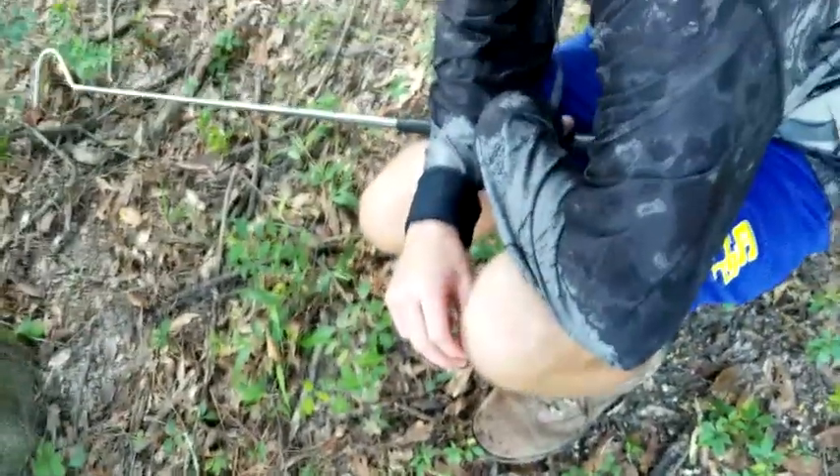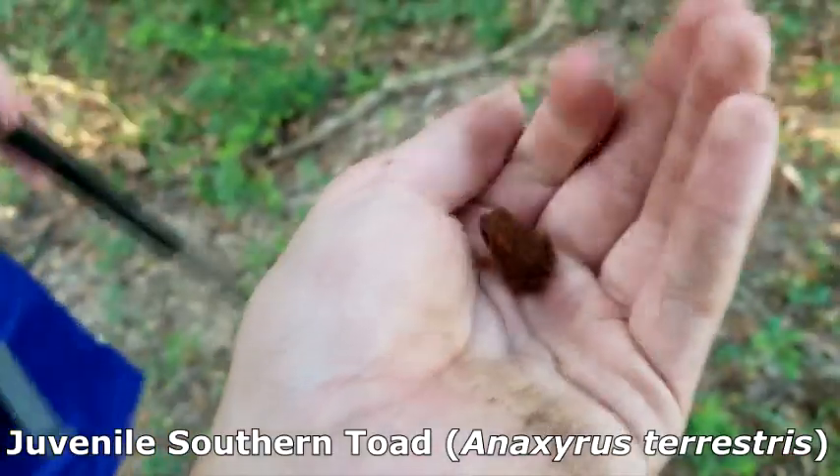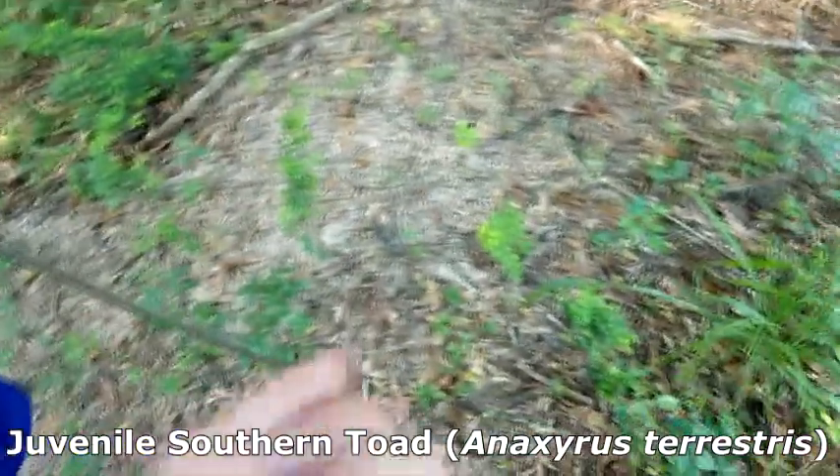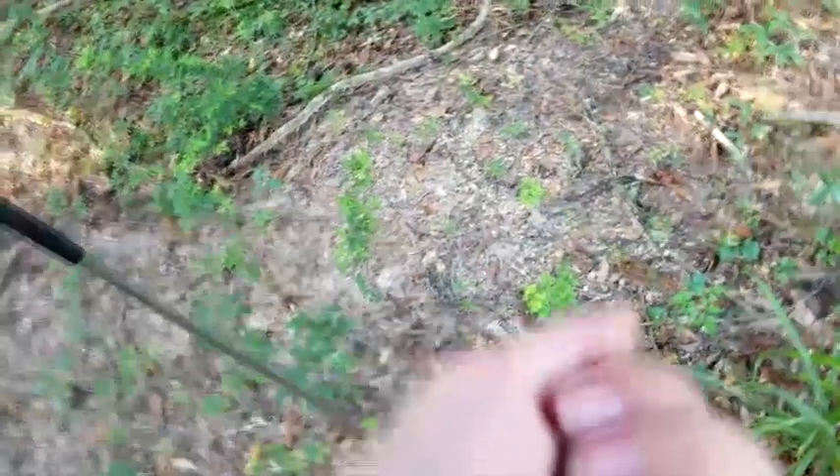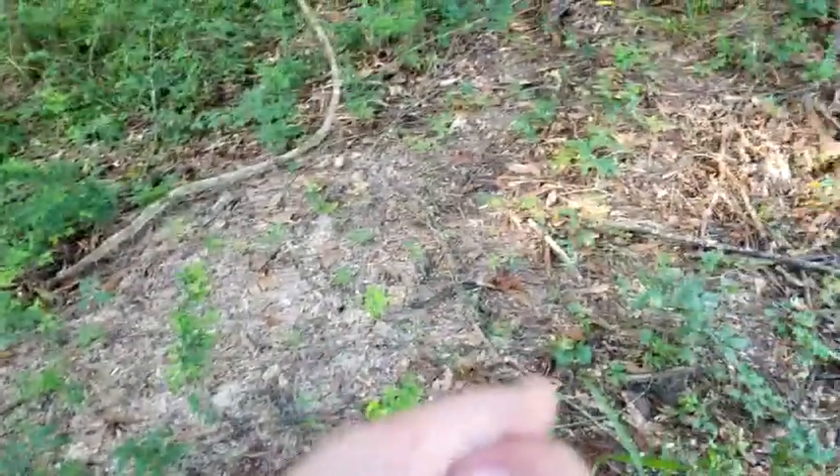Davis just found the first herp of the day that was catchable — this little southern toad that's super red. Really pretty; we don't see a lot of them like this, so I'm going to take some pictures and let him go. We're in Bogota State Park and we already found a DOR copperhead, which is sad but confirms they are here. We'll keep at it and check back when we find something else.